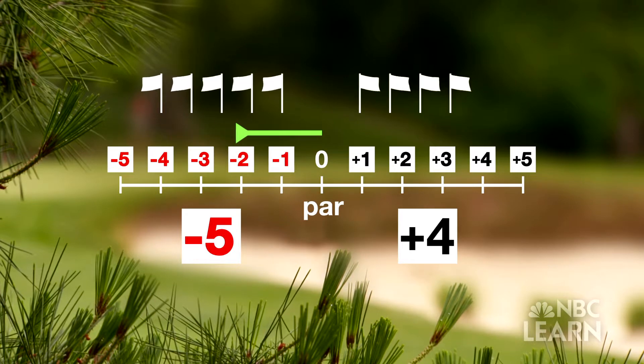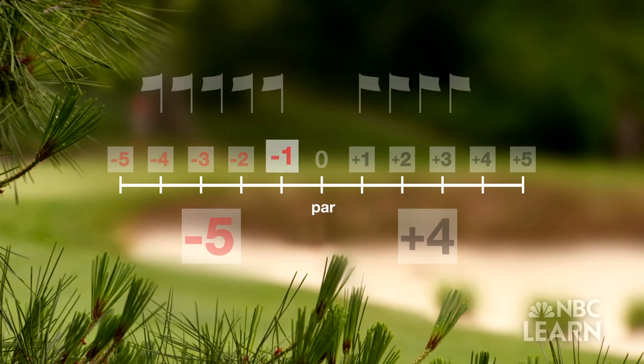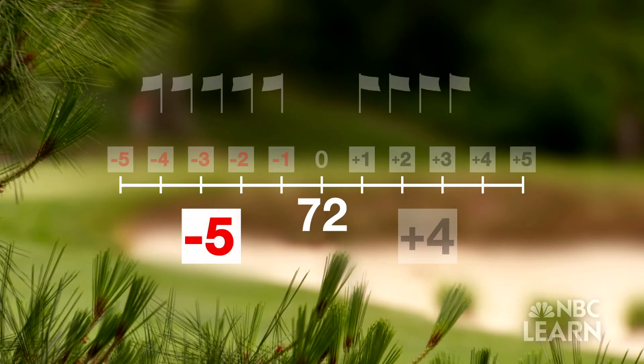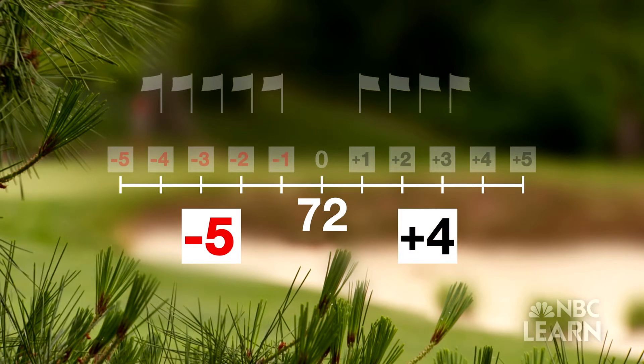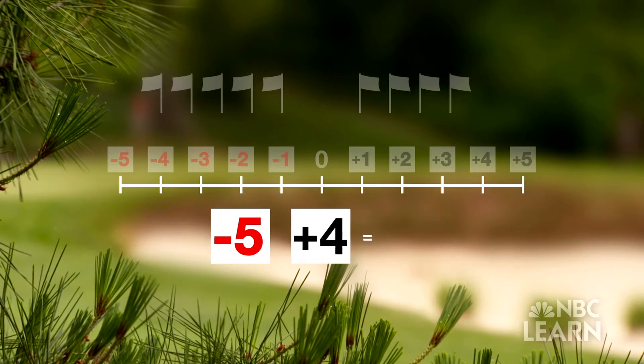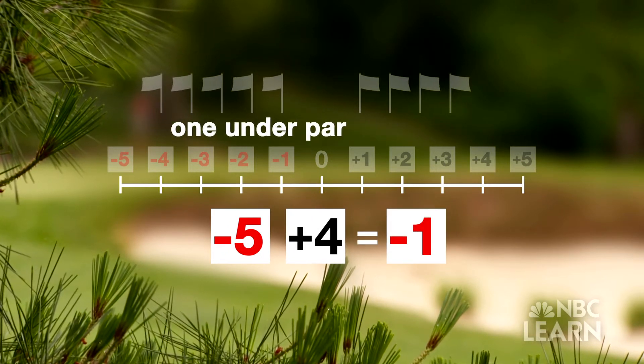The gross score is one under par. Another way: if par is 72, subtract the five under-par strokes and then add the four over-par strokes for a gross score of 71. Or: negative five added to positive four equals negative one — that is one under par, or minus one.